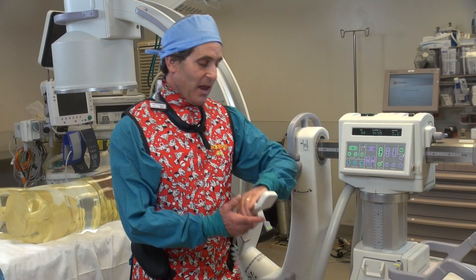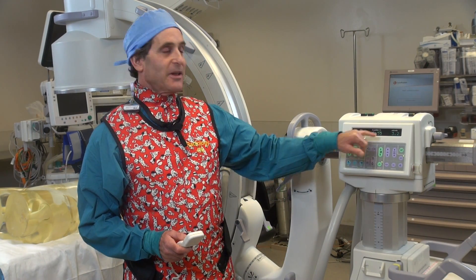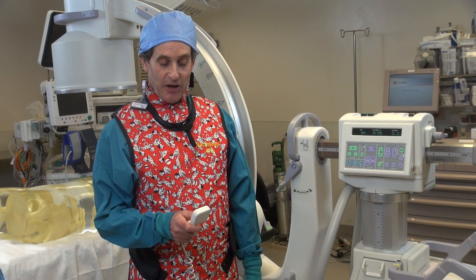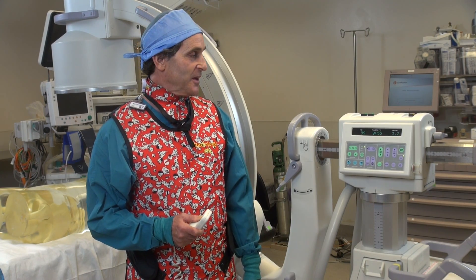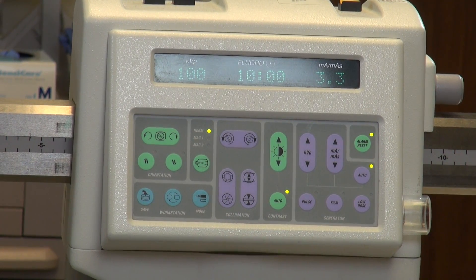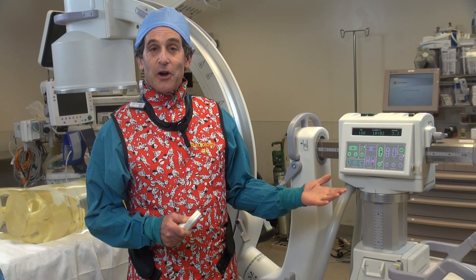So I'm going to go ahead and fluoro up. Right now we're at nine minutes and fifty-five seconds, so we're going to fluoro for five seconds and you'll hear that timer going off. Here we go. And it should happen right now — and there we have it. That's the alarm.